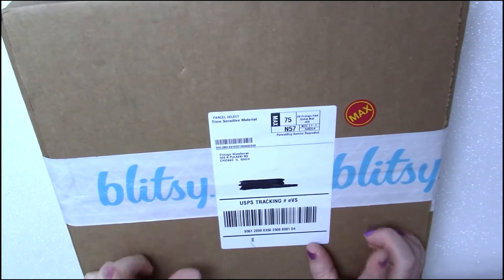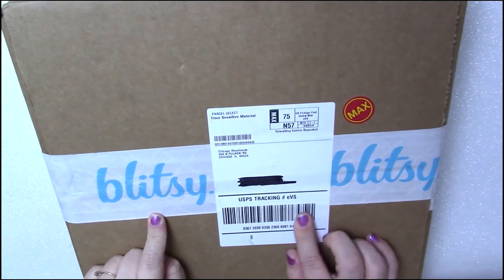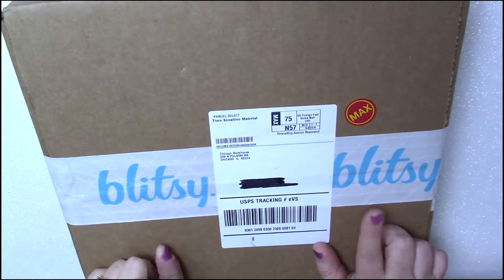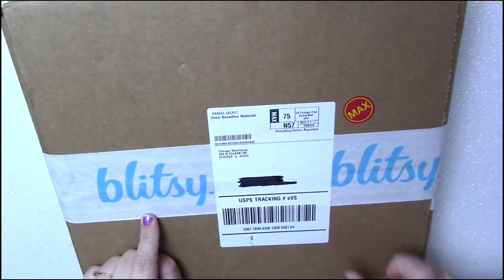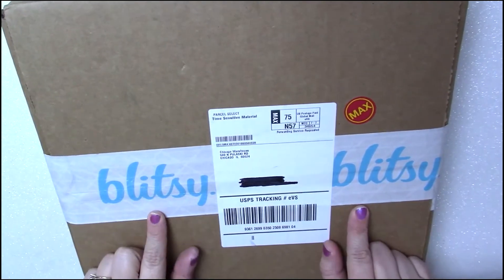Hey guys, welcome back to my channel. For today's video I have a Blitzy haul to share with you guys. This is my first time I have ever ordered from Blitzy. I watched Callie G's video where she ordered from Blitzy and I liked some of the things she got, so I figured I would go ahead and try them out.